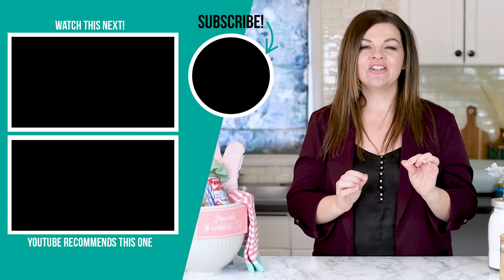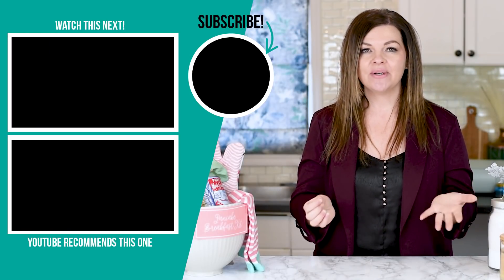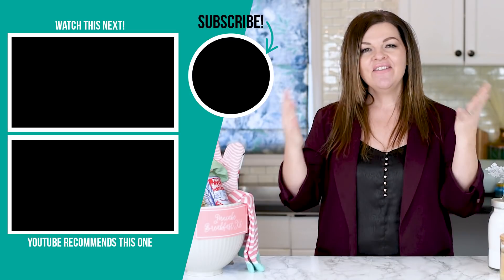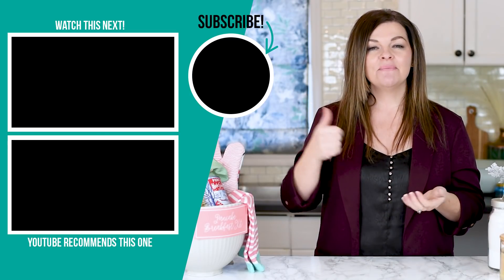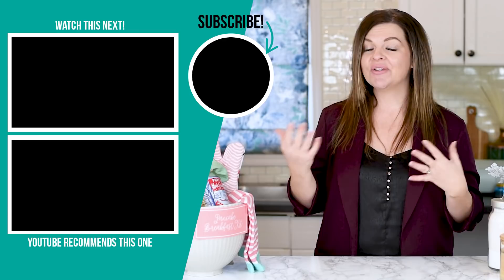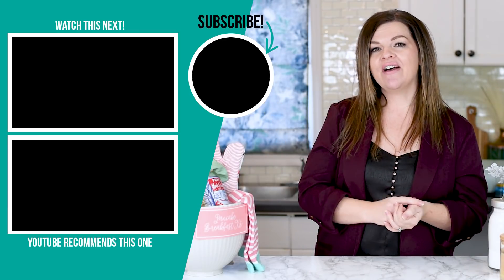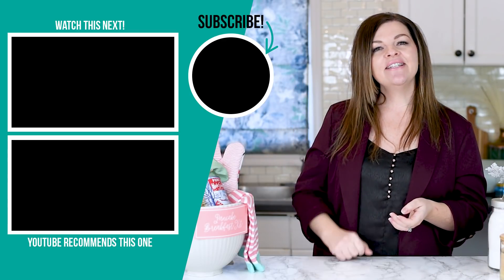I can't wait to come back in 2022 with some new DIY and decor inspiration for you. If you liked this video, please give it a thumbs up and subscribe to my channel for more DIY and decor ideas on a budget. I'm going to leave some more videos that I hope you will love right up here, and I'm going to see you in the new year.